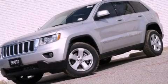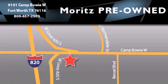Call or visit us right now and arrange your test drive today. Moritz Chevrolet Chrysler Jeep Dodge is located at 9101 Camp Bowie in Fort Worth. Our goal is to exceed all of your expectations to ensure that you'll return for future visits.